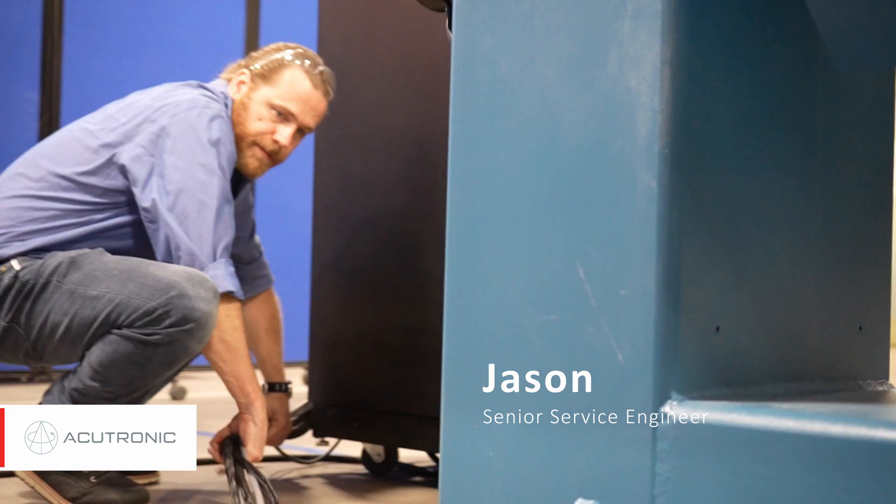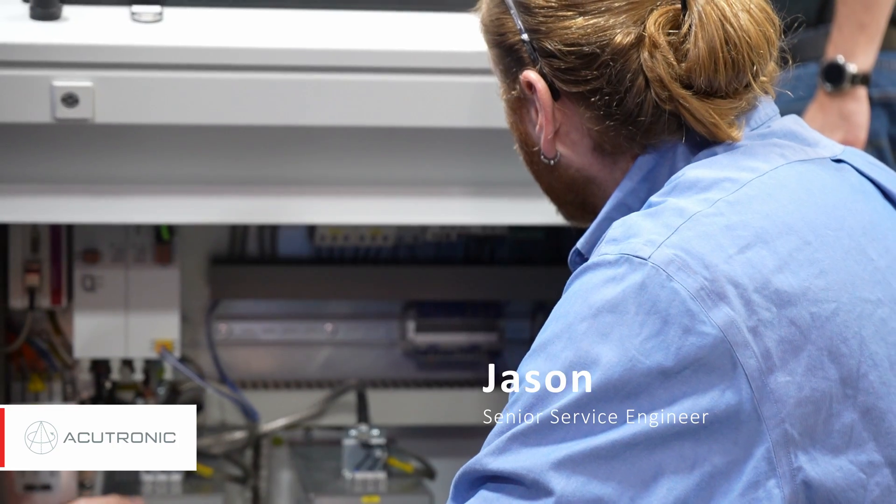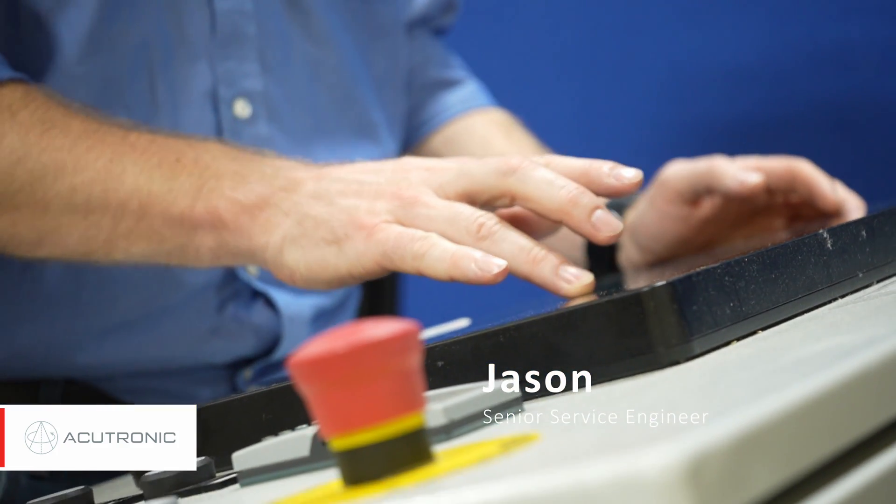My core tasks at AcuTronic involve integrating systems, quality inspections on systems, as well as RMAs — return material authorizations. We also do a lot of field service work, installations, as well as upgrades: upgrade controllers, temperature controllers, and things like that.